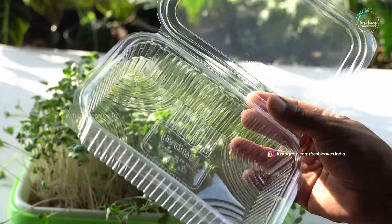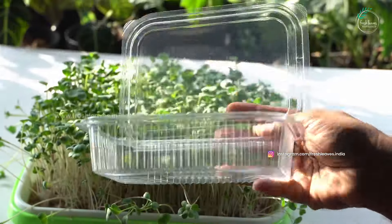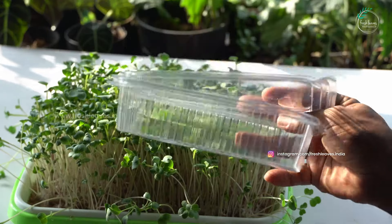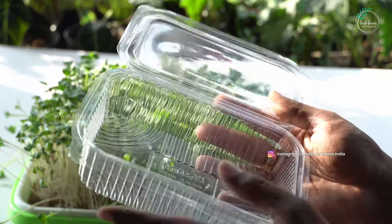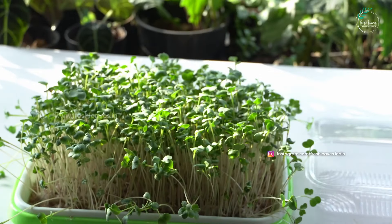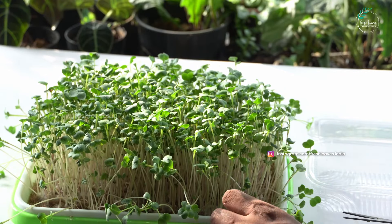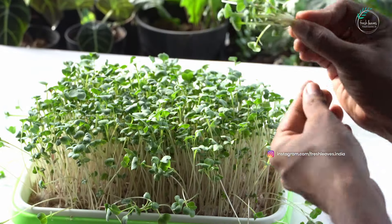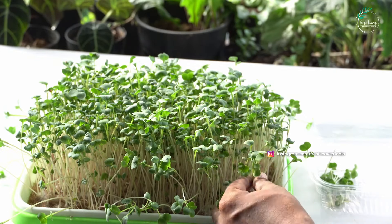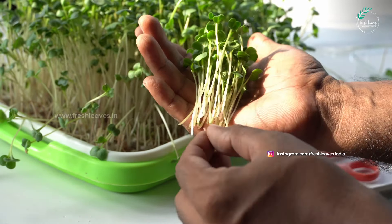I am going to show you how to pack in the video. This box is a container, which is a sample of 450 to 500 ml. This box is made for customers. We will cut and add the microgreens to the box. This is fresh radish — the red stem has a little pink color.